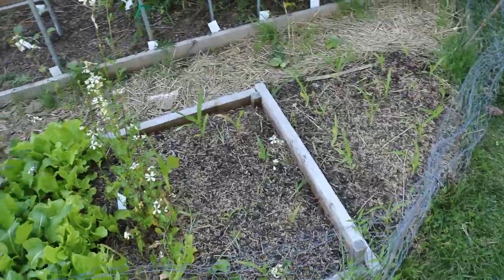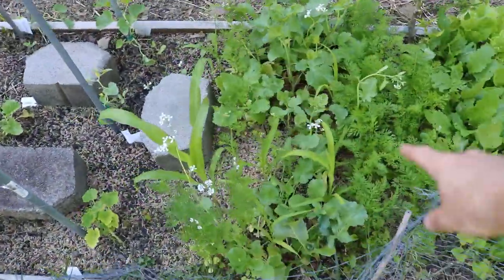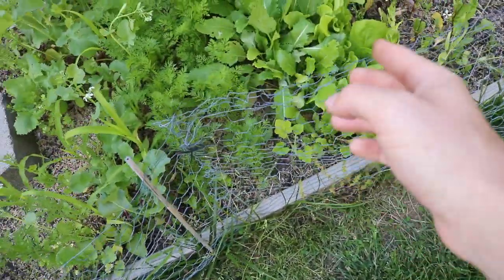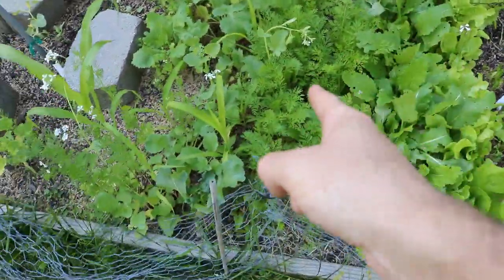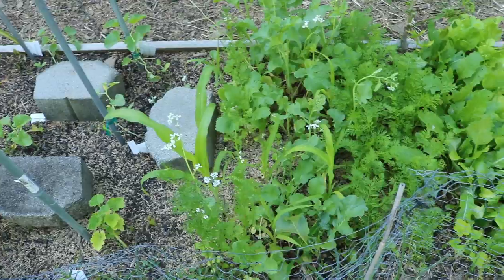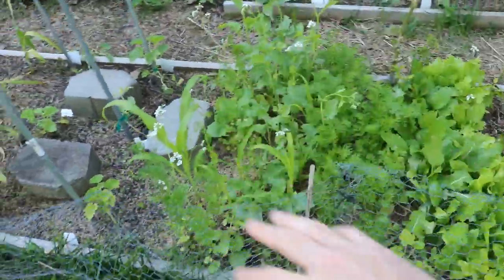I could put something else in those positions if needed. We also have corn in here and I'm going to come in today and take a lot of this cool-loving stuff out — a lot of the lettuces. We're going to harvest all of this, leave the carrots in. There's also some turnips and radishes in here that we're also going to harvest and pickle.